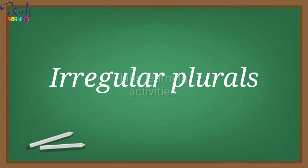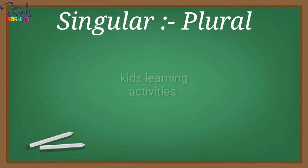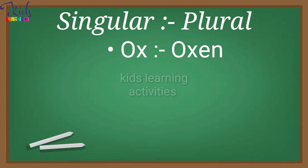Irregular Plurals. Singular — Plural. Ox,